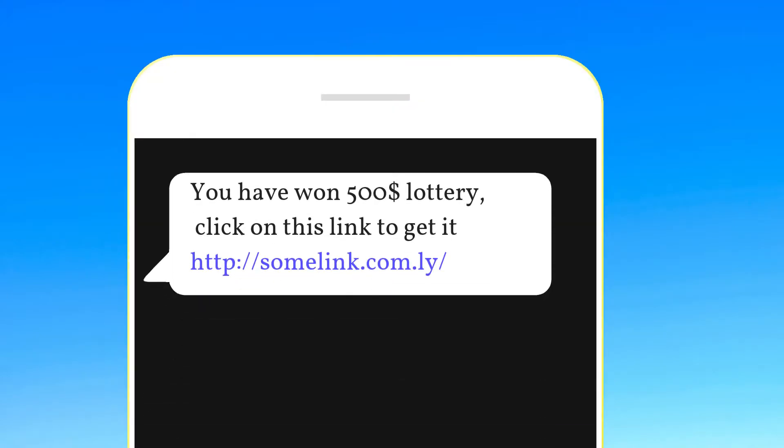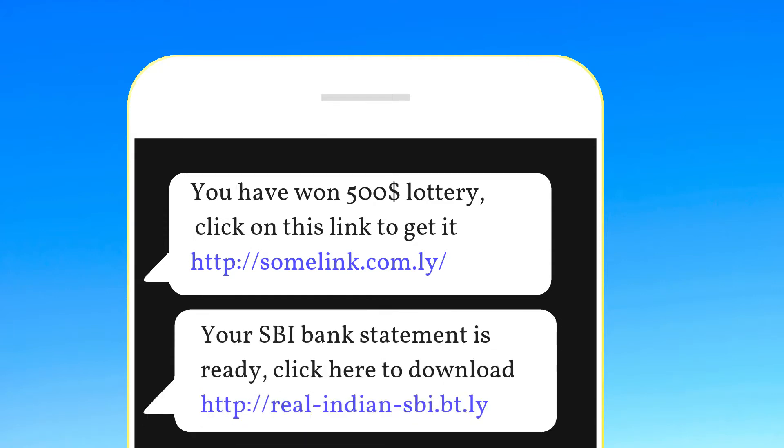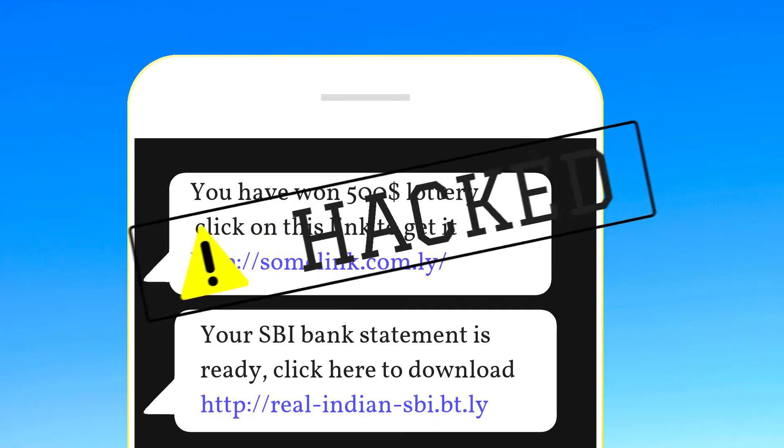If you get any message saying you have won a lottery — click on this link to claim it — or something like 'this is your bank statement' with some not-so-popular link, do not click on such messages. These messages from unknown numbers may contain malicious links that can install virus software on your phone.